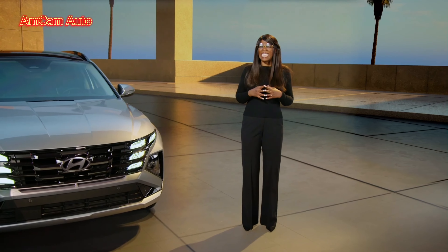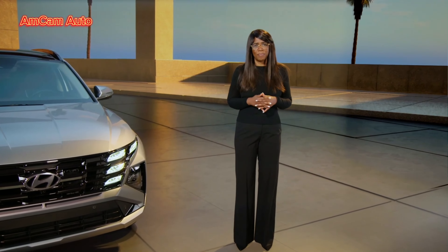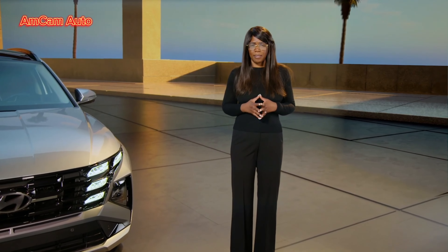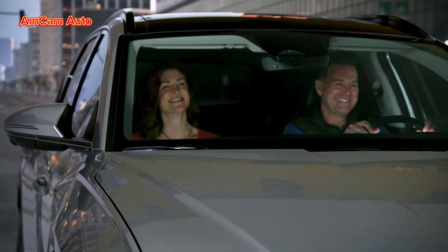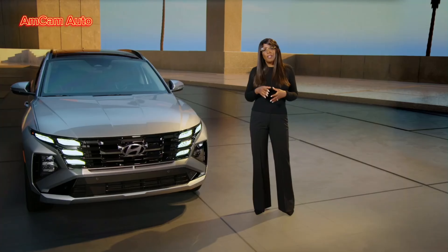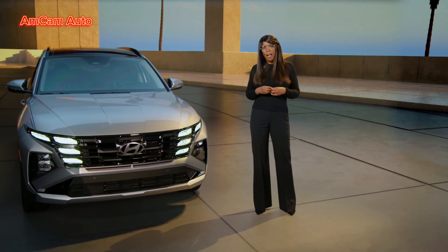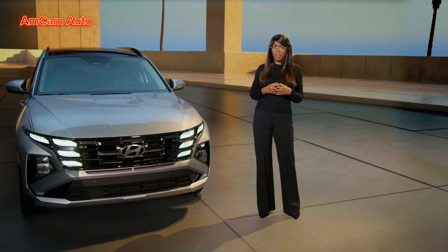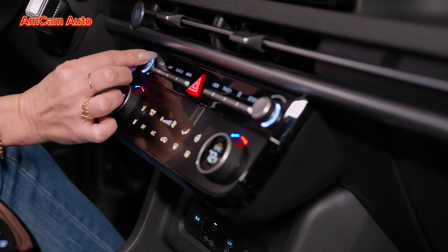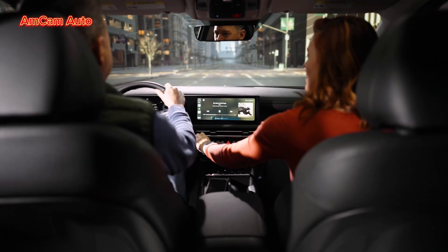Tucson will be among the first models to offer this foundational technology — the first step in the nexus of the auto, payments, and EV charging industries. Tucson's software and firmware systems will now stay up to date with over-the-air updates. All of these updates are designed to align with consumer expectations for technology integration in their daily lives. As the industry moves towards digital, our owners told us they missed some of the knobs and dials. Again, we listened — so we're bringing back knobs for frequently used things like audio controls.